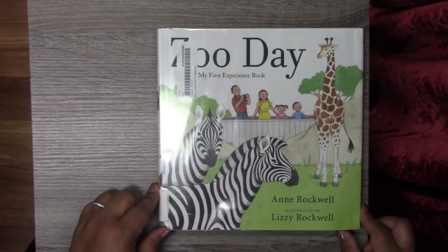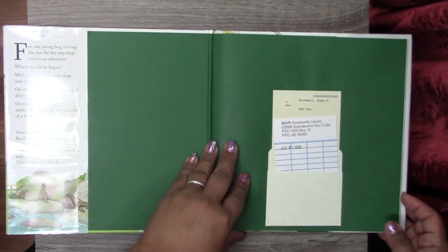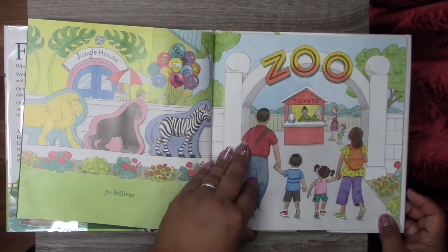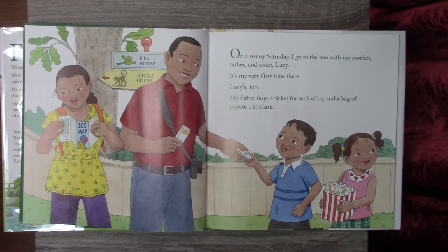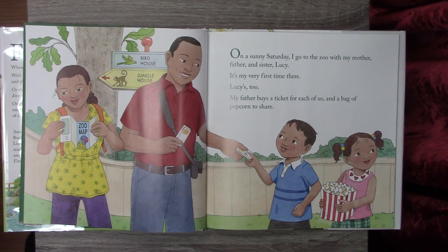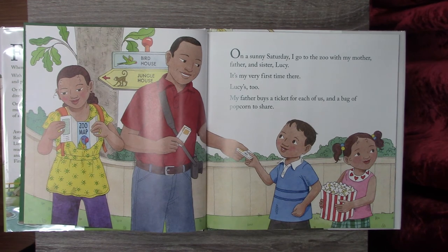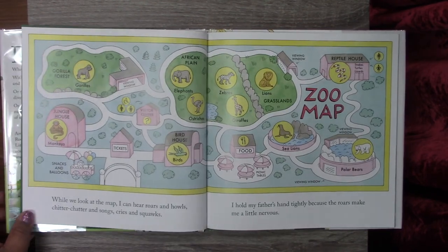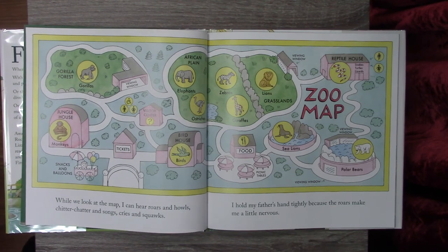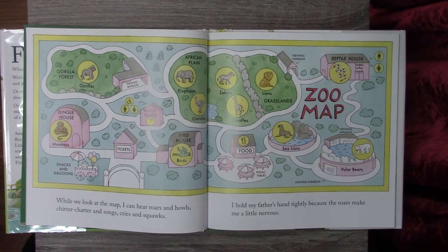Our final book is called Zoo Day by Ann Rockwell. On a sunny Saturday, I went to the zoo with my mother, father, and sister Lucy — it was my very first time there, and Lucy's too. My father bought a ticket for each of us and a bag of popcorn to share. While we looked at the map, I could hear roars and howls, chitter-chattering songs, cries and squawks. I held my father's hand tightly because the roars made me a little nervous.